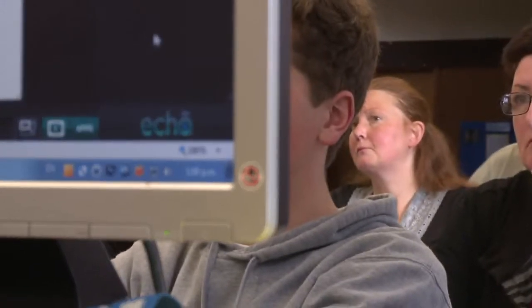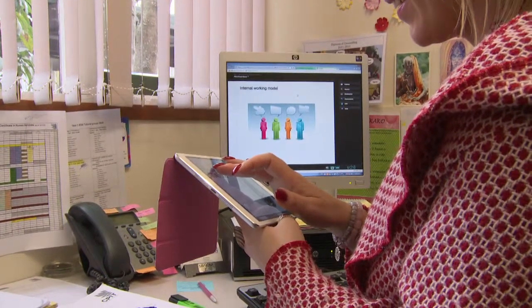With Eco360 technology it provides us some really simple and easy to use tools in order for our staff to be able to get on and do what they need to do with the classroom.